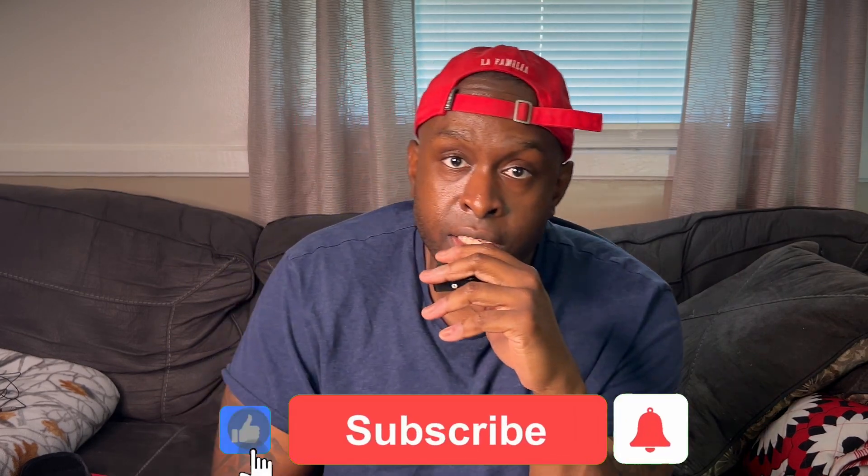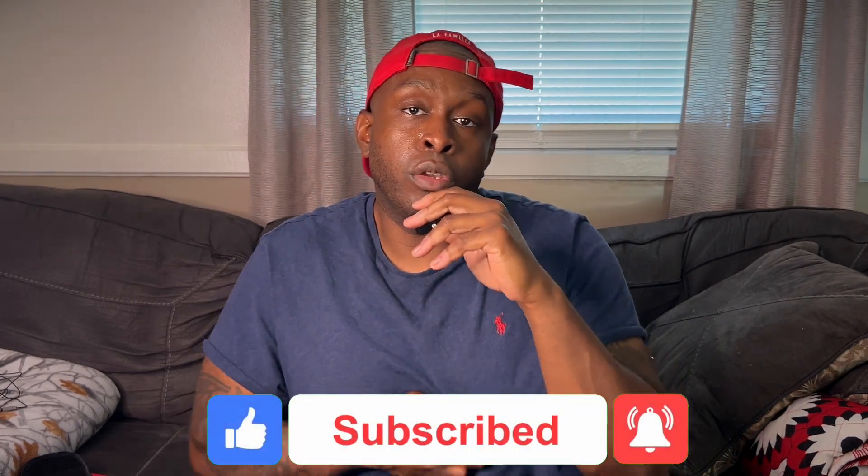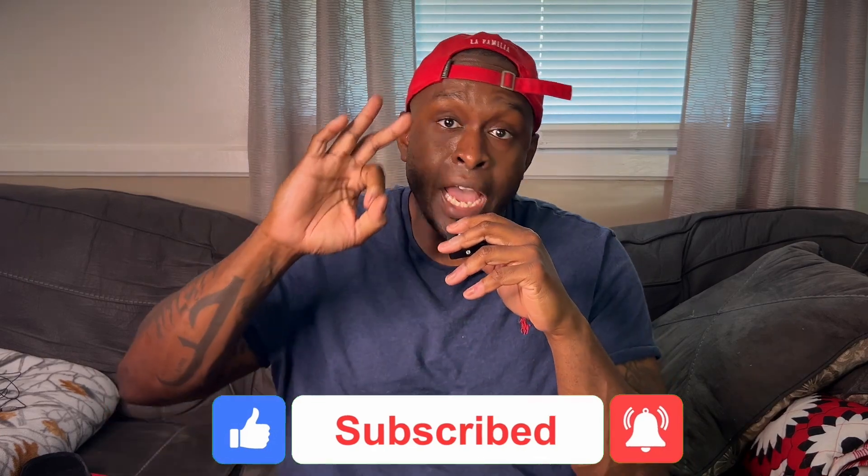If you're trying to pass your AWS Certified Cloud Practitioner exam, I've got three strategies that helped me improve my chances of passing the exam on the first try. What's up everyone? It's your boy, the Tad IT, here with another video. In today's video, we're going to talk about the three strategies I used to pass my AWS Certified Cloud Practitioner exam.